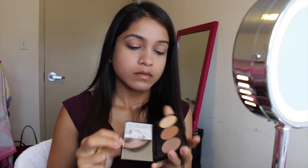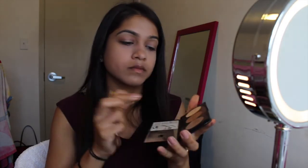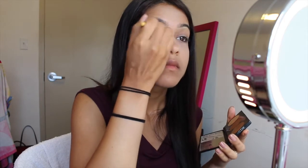I'm then using the Smashbox contour palette — the bronzed shade — to put into my crease, just to warm it up and make my eyes look wide awake. I'm applying this with the Eco Tools 12 fluffy eyeshadow brush.